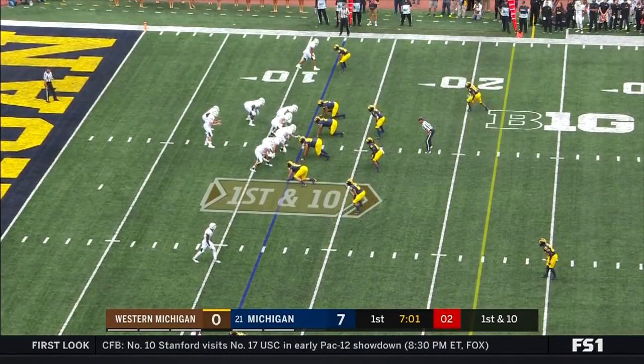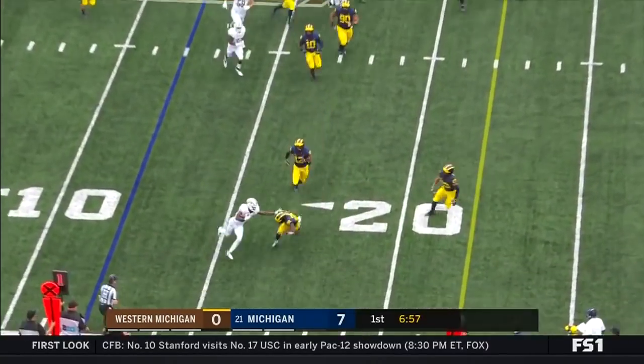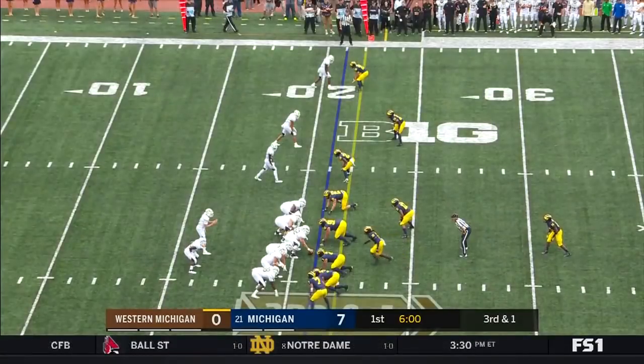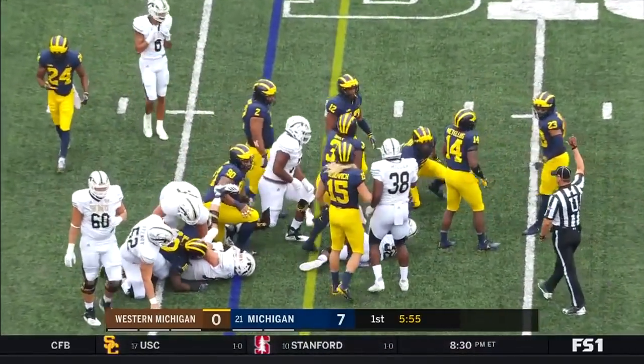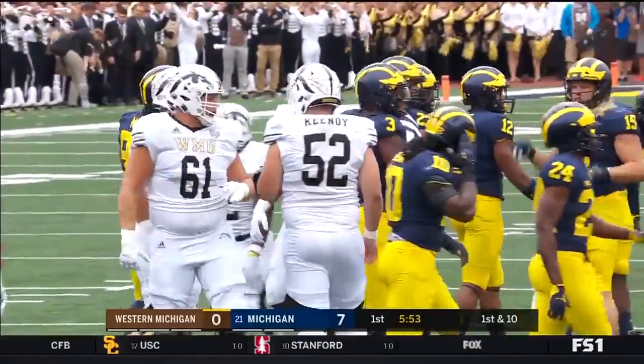Starting at the 12 are the Broncos. Wasink on first down completes the pass to the freshman Jaden Reed. They gave it to him and he gets the first down. He needed one, he got two. It was Gary and Hudson combining for the tackle.